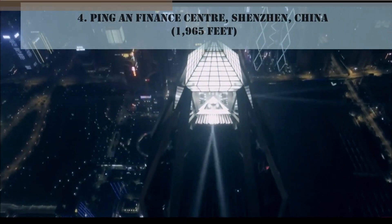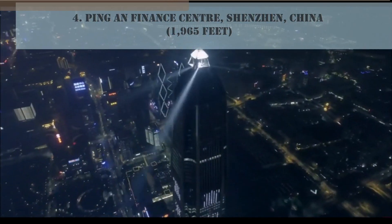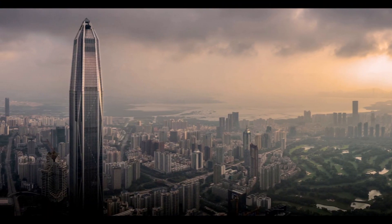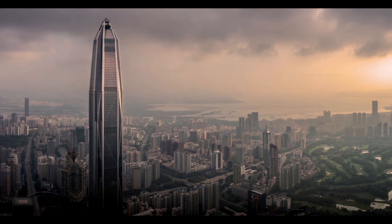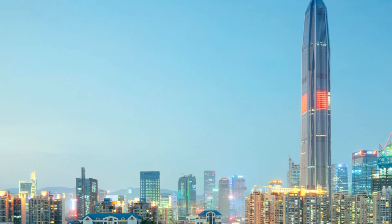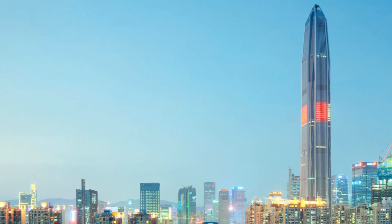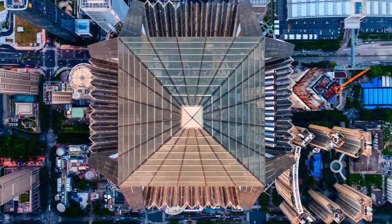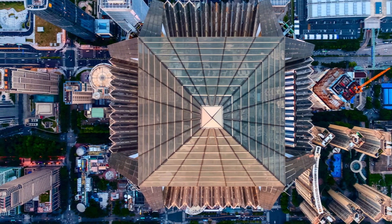Number 4: Tianjin Finance Center, Shenzhen, China, 1,965 feet. This new stainless steel beauty evokes the classic streamlined, unornamented skyscraper look. It gives Shenzhen the second tallest building in China. A smaller adjacent tower is currently under construction and will be connected to it by a bridge.